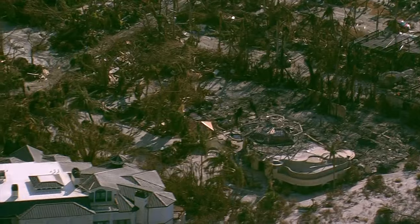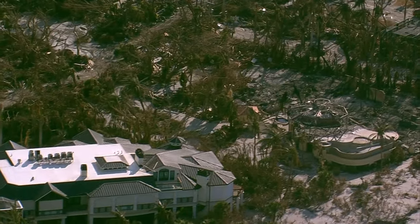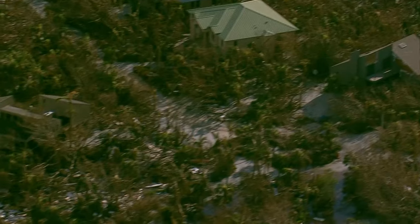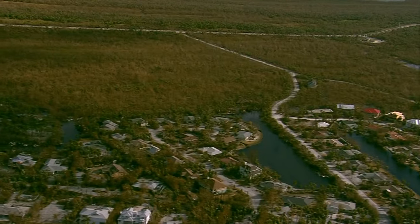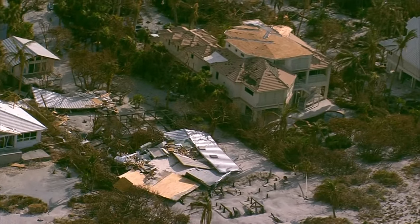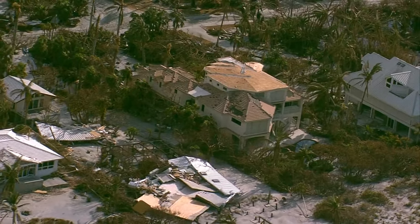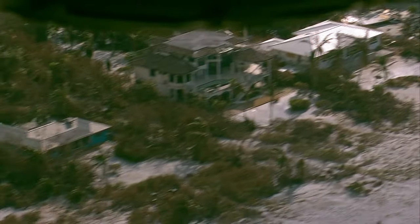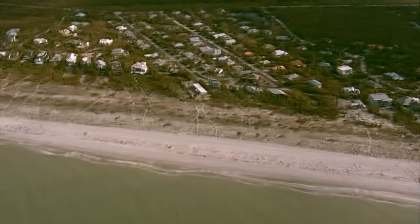Now we're heading towards Captiva. These are the neighborhoods you see if you're driving out to Captiva, with entrances on the left-hand side. You can't really ever see the homes from the road — Rue Belle Mare, Tahiti Drive, Jamaica Drive, that's all what you're seeing in here. The damage is pretty extensive.